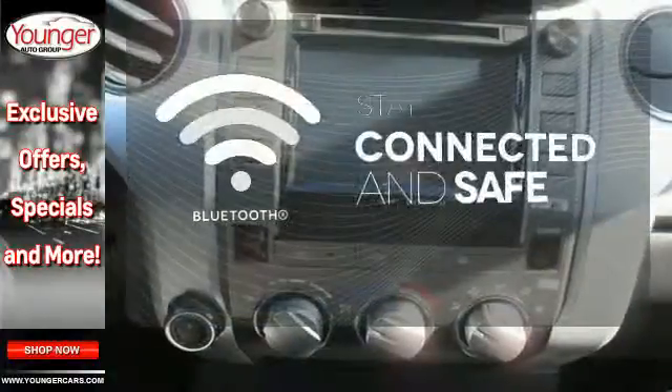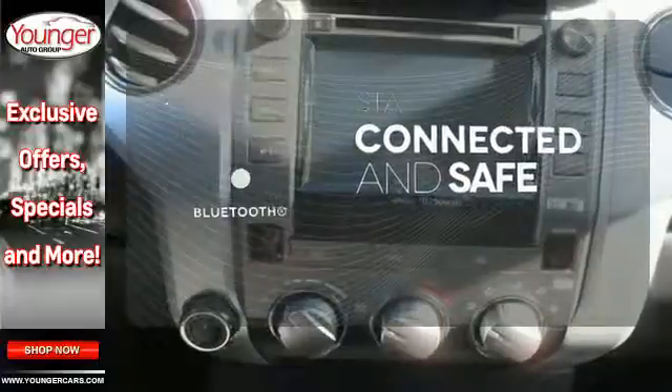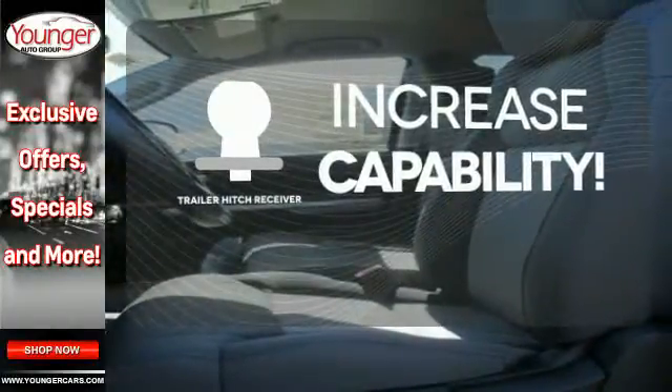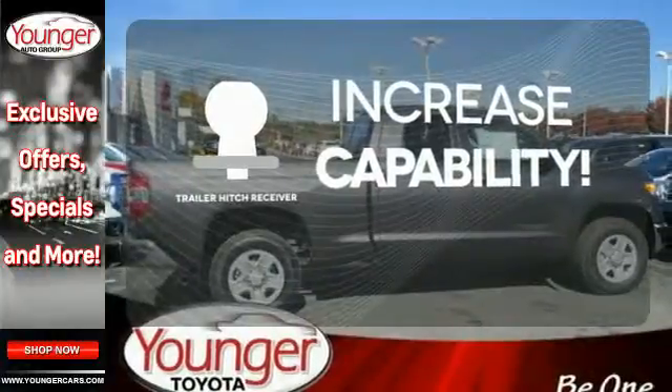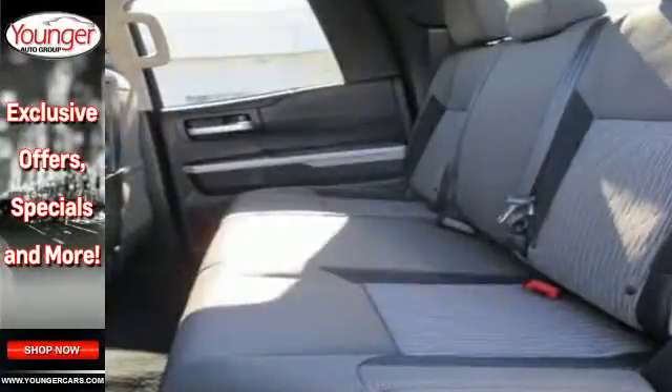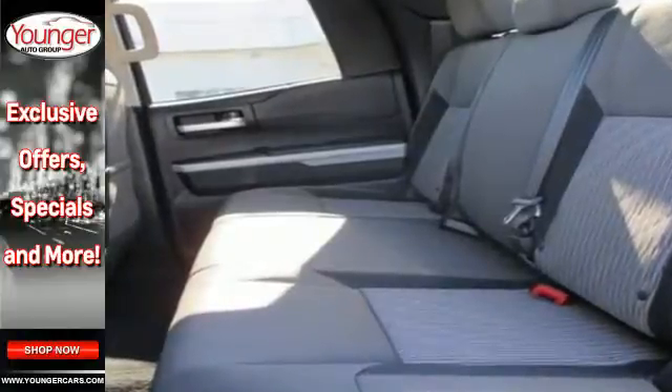Bluetooth wireless technology keeps you in command and in touch. You're set to handle any job or haul any of your toys with a trailer hitch receiver. Hindsight is 20-20 with a backup camera. Plus it has that legendary Toyota reliability and durability.